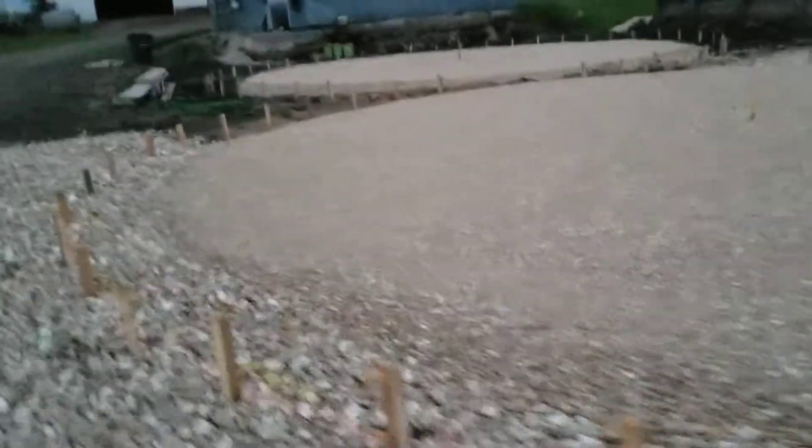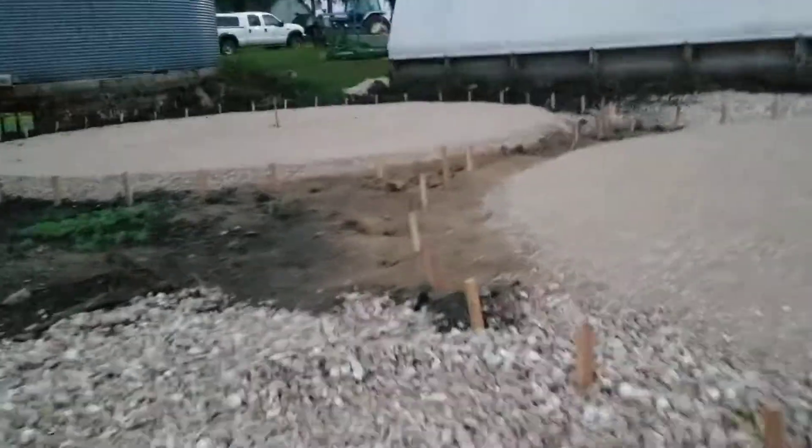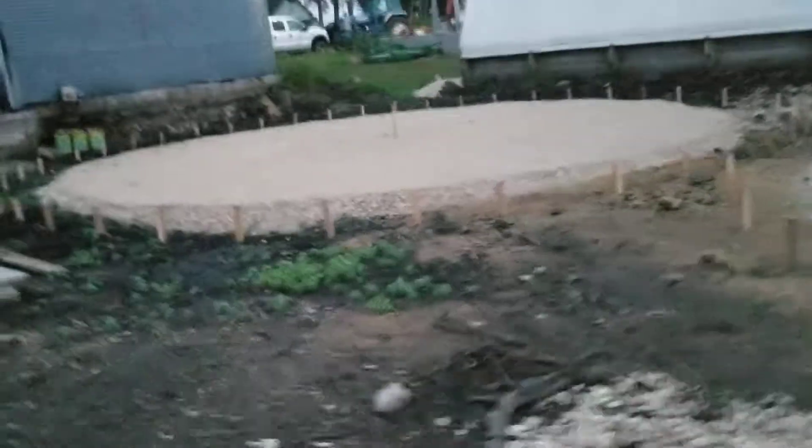The Green Bend Project — I worked on that some here over the weekend. Got to get my forms up and get some footings dug. Slowly but surely, I guess.